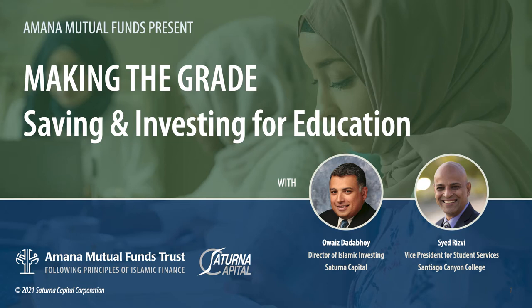Feel free to take screenshots of anything we share today. I'll also share my personal experiences with college costs — I have a 19-year-old in her fourth year of college. This presentation is called 'Making the Grade: Saving and Investing for Education,' with myself and Mr. Saeed Rizvi, whose bio I'll give you in about 15 minutes.